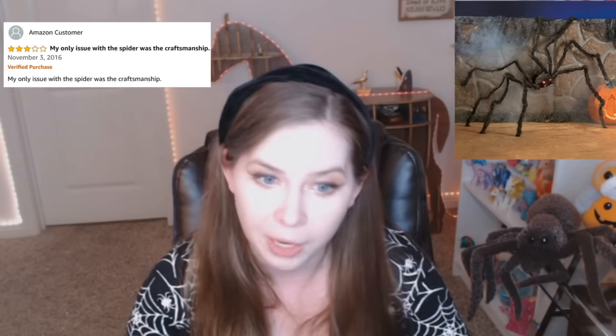Worked pretty well on most birds. Used it to keep birds off the lower branches of my cherry trees. Worked pretty well on most birds. Didn't affect the starlings at all. Who are all these people using these spiders as like scarecrows? Large spiders. Great decorating for Halloween. Received two and they are large. Five stars. Three stars. Gift. Don't know — it was a gift. A gift for whom? Two stars.